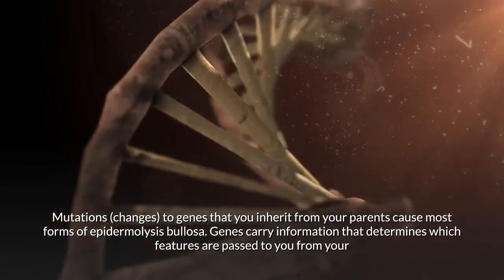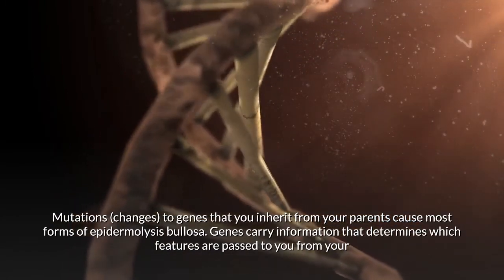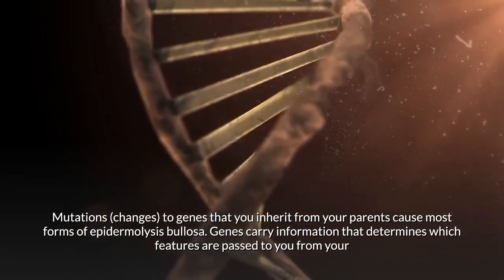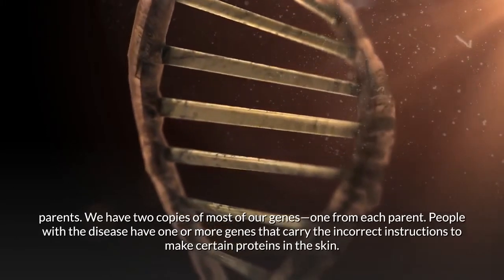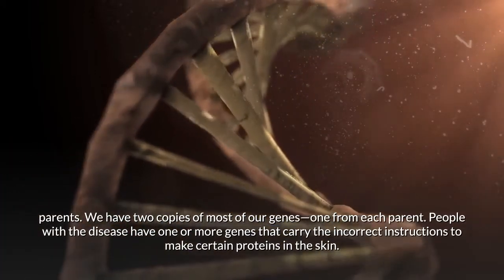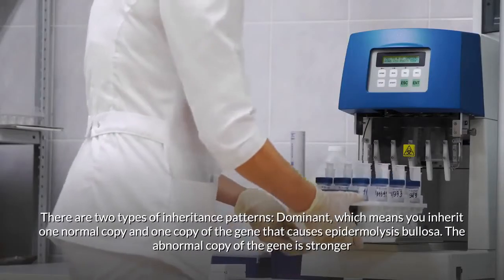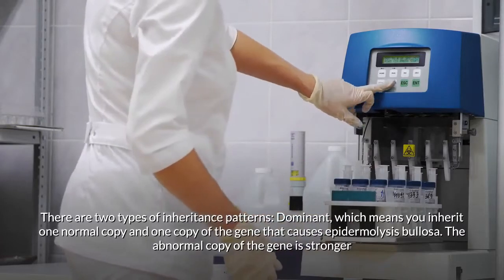Mutations in genes inherited from your parents cause most forms of epidermolysis bullosa. Genes carry information that determines which features are passed to you from your parents. We have two copies of most genes, one from each parent. People with the disease have one or more genes that carry incorrect instructions to make certain proteins in the skin.